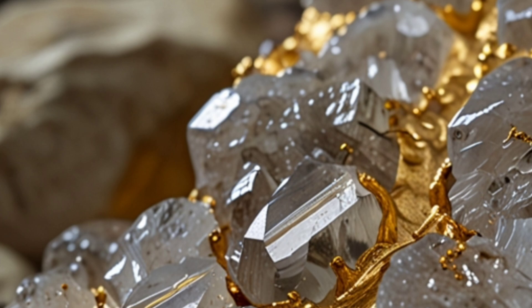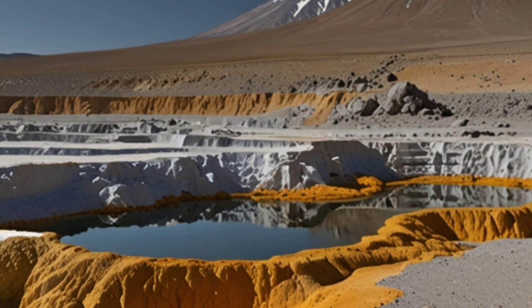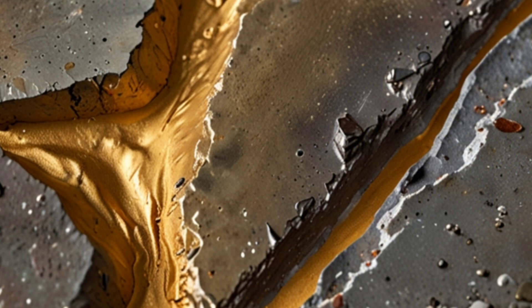In ancient volcanic deposits, gold is thought to have been deposited as a result of ancient volcanic interactions between molten lava and various minerals.